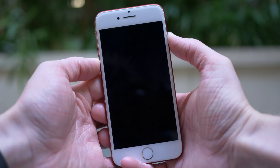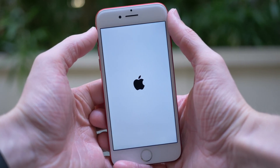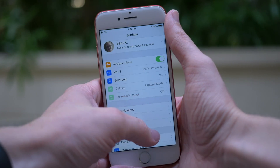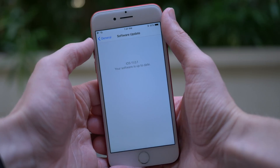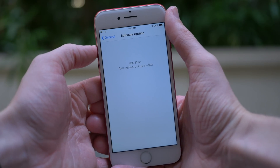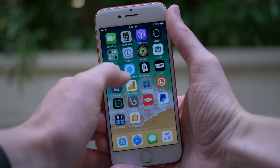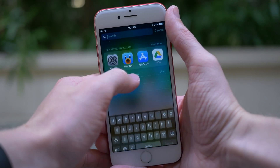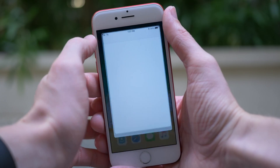Now, if you went to check for the update again right now, it probably wouldn't show up. You need to reboot your device — turn it off and back on again — so iOS starts looking for fresh updates, because it still technically thinks the profile is still there and doesn't need to look for new iOS 11 updates. After rebooting, go back to Settings, General, and Software Update, and you should see the iOS 11.0.1 release.